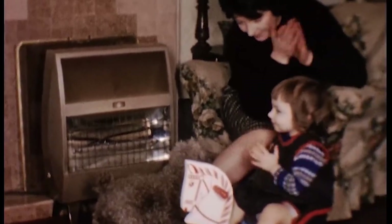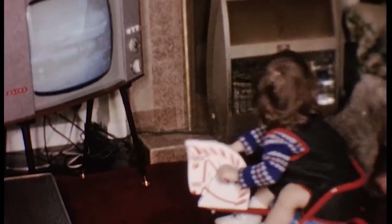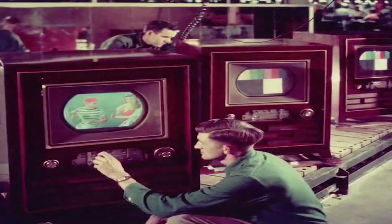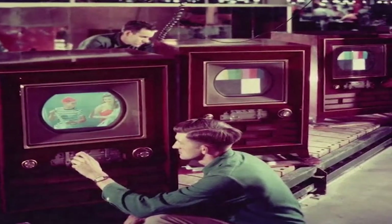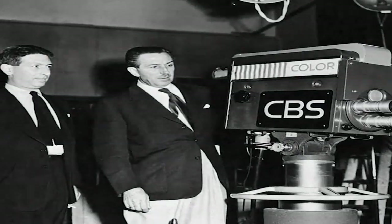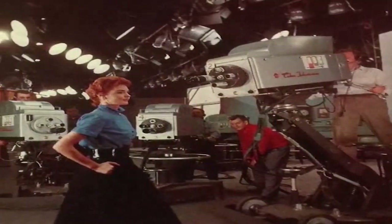Imagine a world suddenly bursting with vibrant hues and lifelike imagery. In the mid-20th century, a revolutionary technology emerged that forever changed the way we experienced television: color television. Color television was introduced as a response to the growing demand for a more immersive and realistic viewing experience. In the 1950s and 1960s, pioneers like RCA and CBS developed and showcased their color broadcasting systems, captivating audiences with demonstrations of programs in full color. The introduction of color television marked a significant milestone in the evolution of the medium, transporting viewers from the grayscale world of black and white into a vibrant spectrum of color.